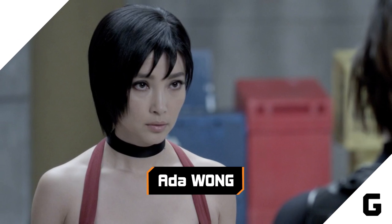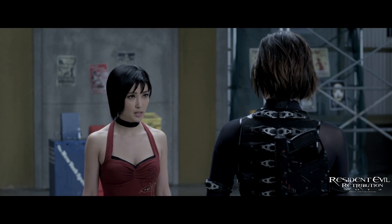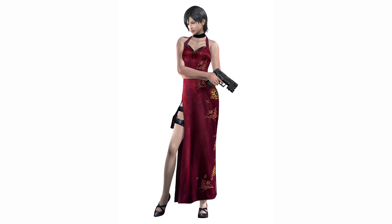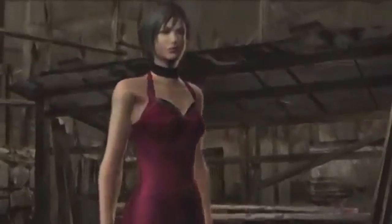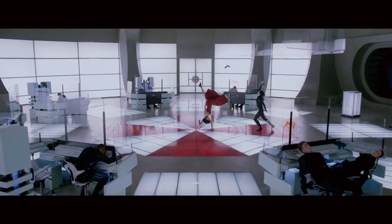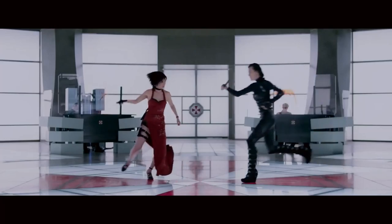We see the acrobatic Ada Wong portrayed by actress Bingbing Li in Resident Evil Retribution, wearing her signature red outfit — a fairly faithful representation of the video game character, from the hairstyle down to the yellow butterflies on her dress. The accuracy of the portrayal is so impressive that it looks like Ada stepped out of the game's code and into the movie. She even performs that incredible disarm using a front handspring kick in the movie. This one's just perfect.